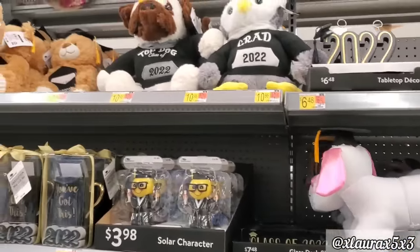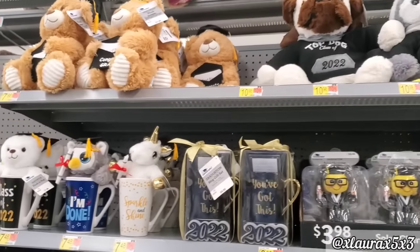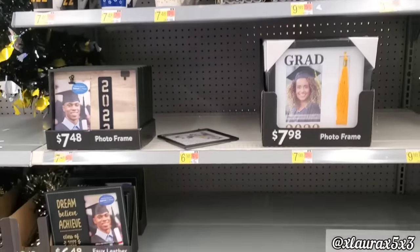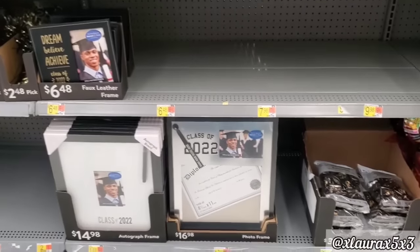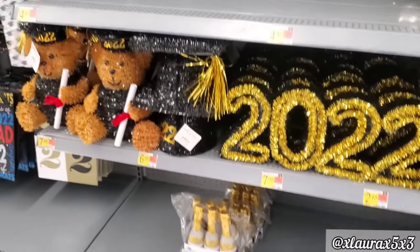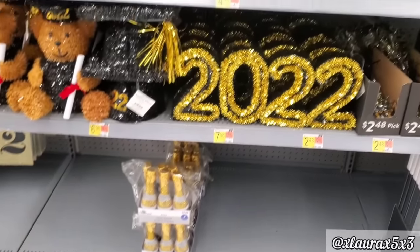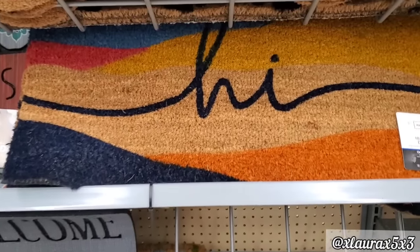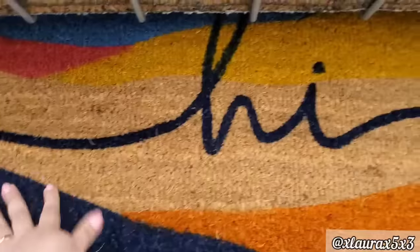Lots of autograph teddies. Some frames for photos or for the certificates. Some tinsel decor 2022. The bears for almost $8. Okay, let's move on. I did want to go down the doormat aisle to see if there's anything we haven't seen.